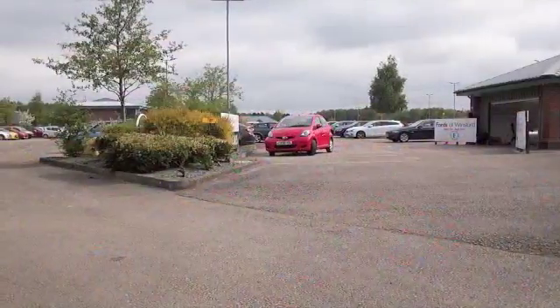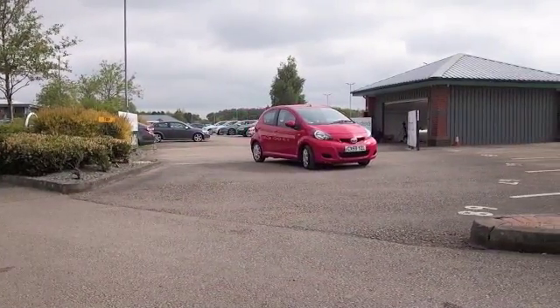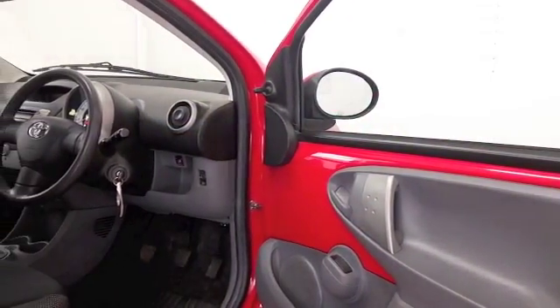The iGo is brilliant fun to drive and it's looking good here, very cheerful in its red coachwork. This is from 2009 and you know what, it's as good as new — it's covered about 13,000 miles.